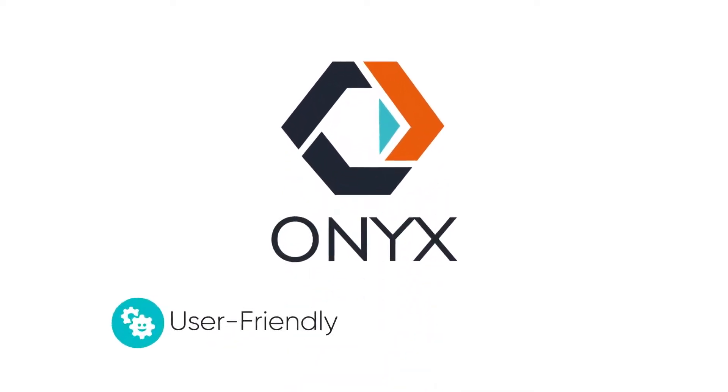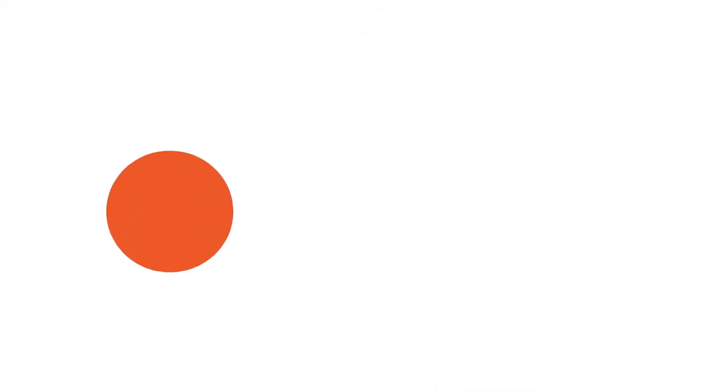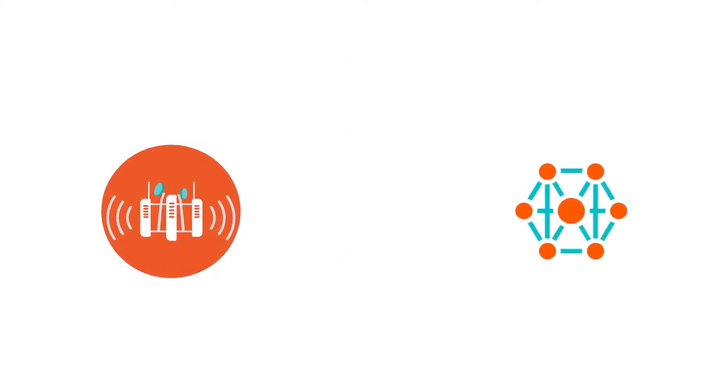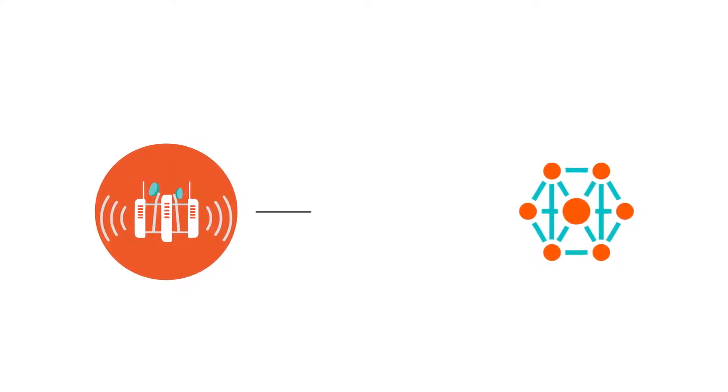GXC ONIX is user-friendly, easy to install, and features proprietary mesh technology connecting cellular access points in a self-forming, self-healing mesh network via shared cellular-grade spectrum.